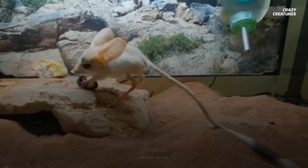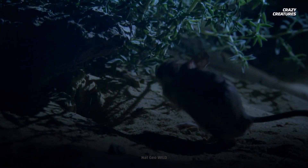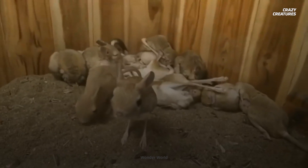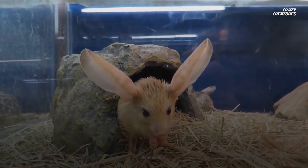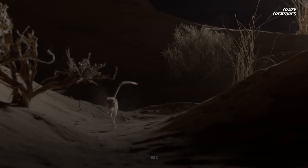Jerboas extract as much moisture as possible from their food, which is mostly seeds, with the odd treats of moist leaves or shoots. They hold on to their tiny water supply by minimizing their sweating, panting, breathing, urinating and pooping. Even though jerboas may look a little weird, their strange appearance is just a result of all their impressive adaptations. And that's why they're crazy creatures.